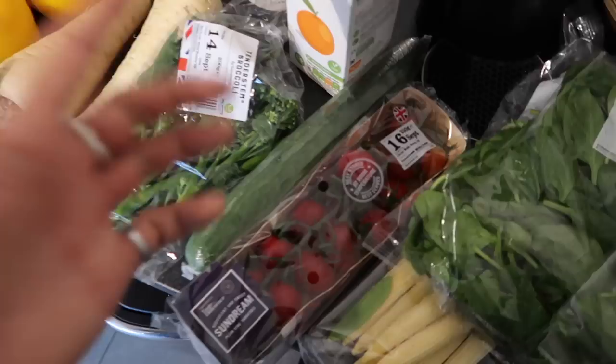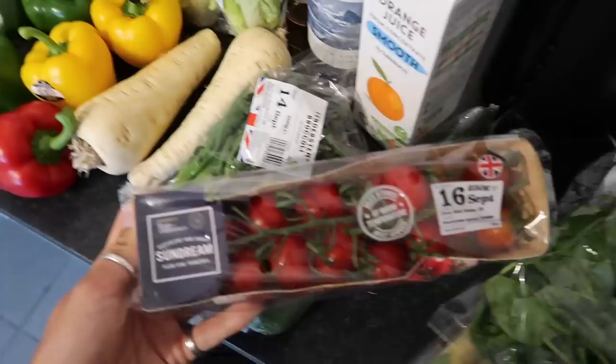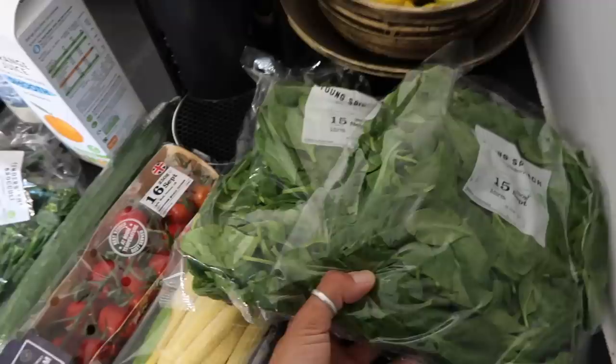It's now roast season — I'm excited! Cucumber, self-explanatory, really awesome to have in a salad. I picked up some of these Taste the Difference Sundream plum vine tomatoes. I just thought these look absolutely delicious.